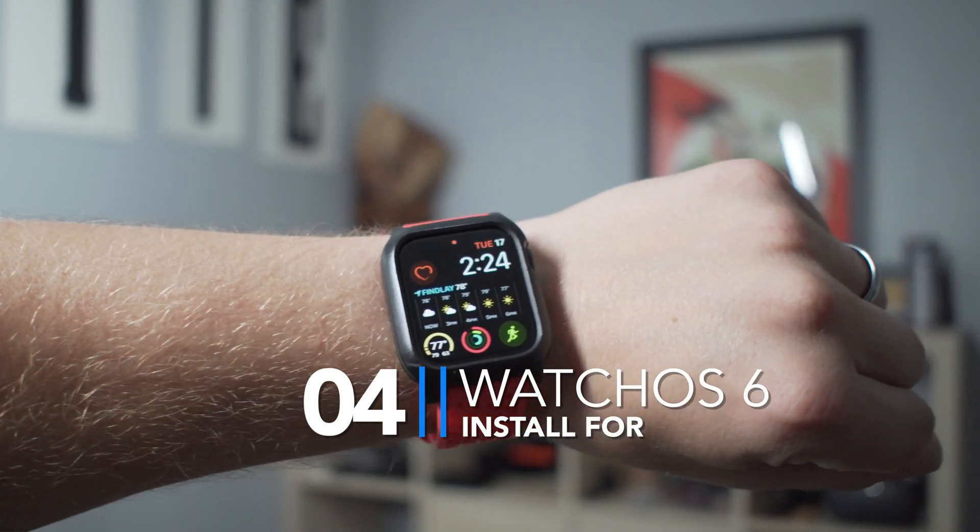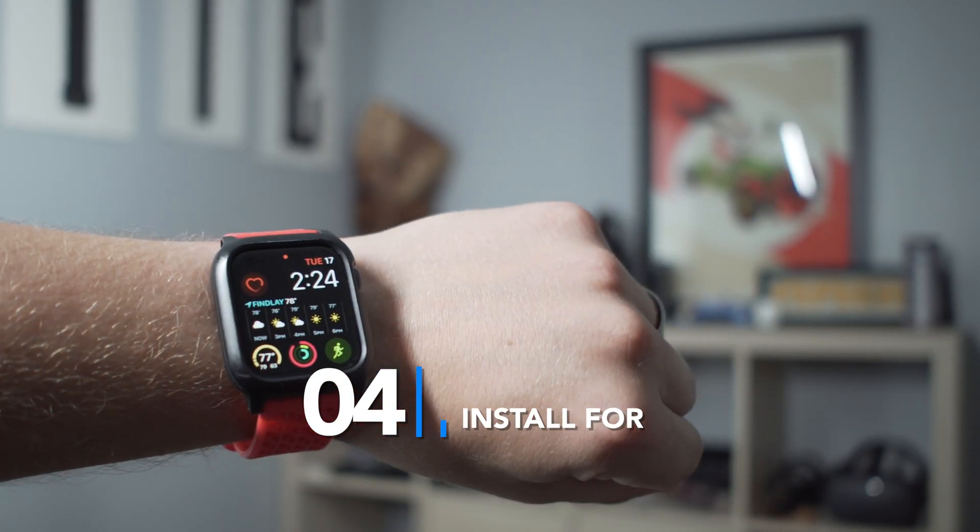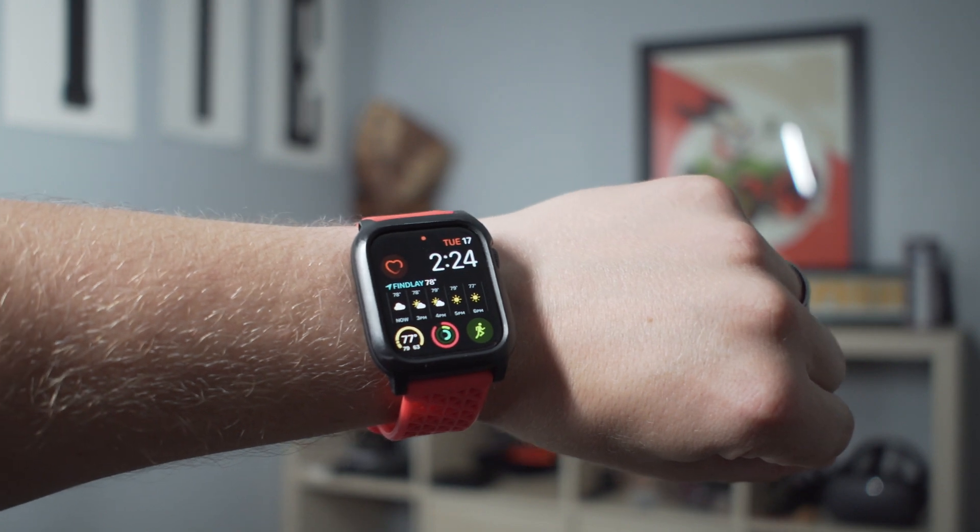Speaking of the Apple Watch, are you planning to run watchOS 6 or are you upgrading to the Apple Watch 5? If so, you're going to want to install iOS 13, because you need it to run watchOS 6.